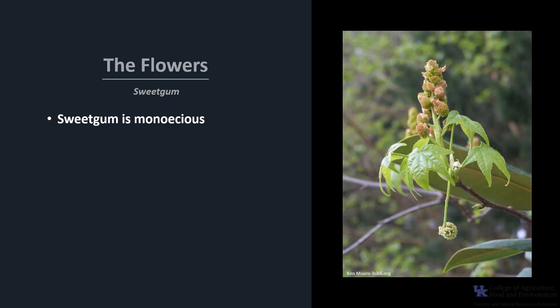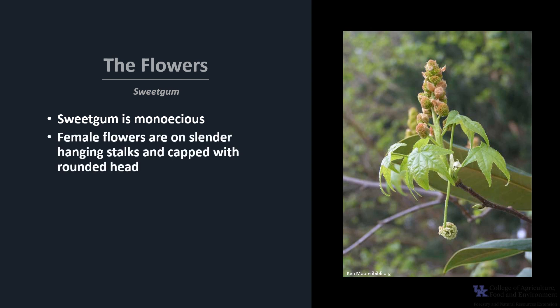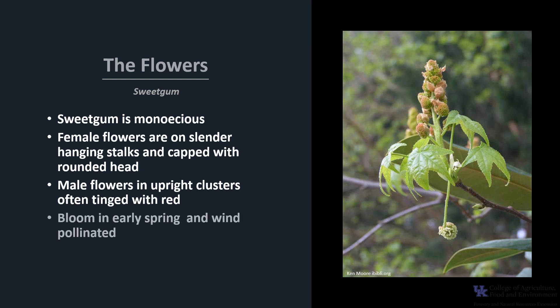Sweet Gum is monoecious, meaning one house, which means a tree has both male and female flowers. The female flowers are on slender, hanging stalks and capped with rounded heads. The male flowers are in upright clusters and often tinged with red. The flowers bloom in early spring between March and early May, and the flowers are wind-pollinated.